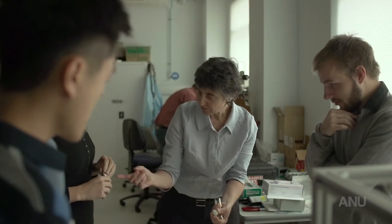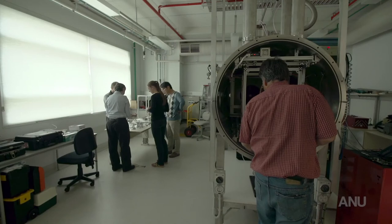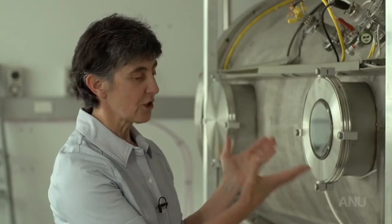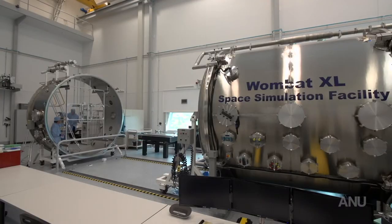To explore this fundamental physics you need to qualify your equipment in conditions similar to that you would find in space. In particular you need vacuum tanks like these ones and much bigger thermal vacuum chambers such as the large Womba XL at Mount Stromlo.